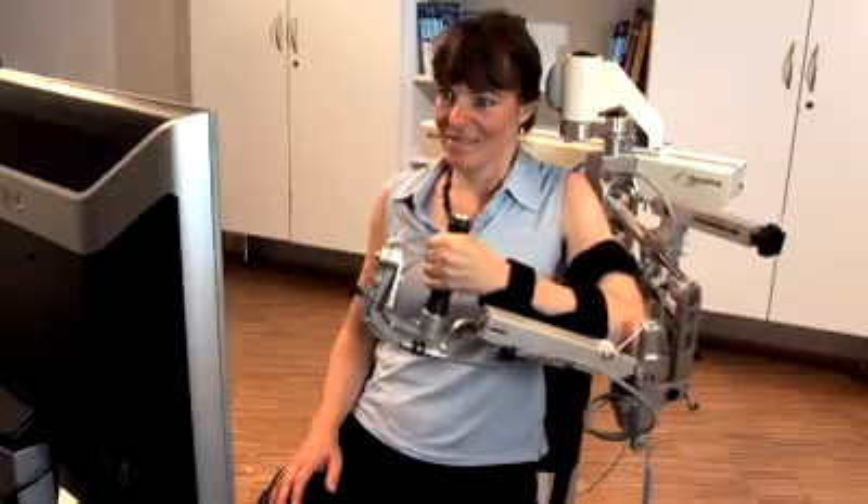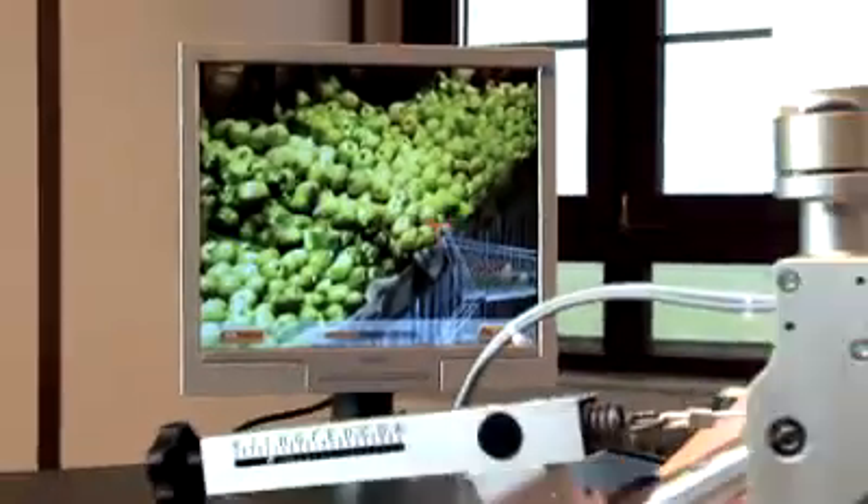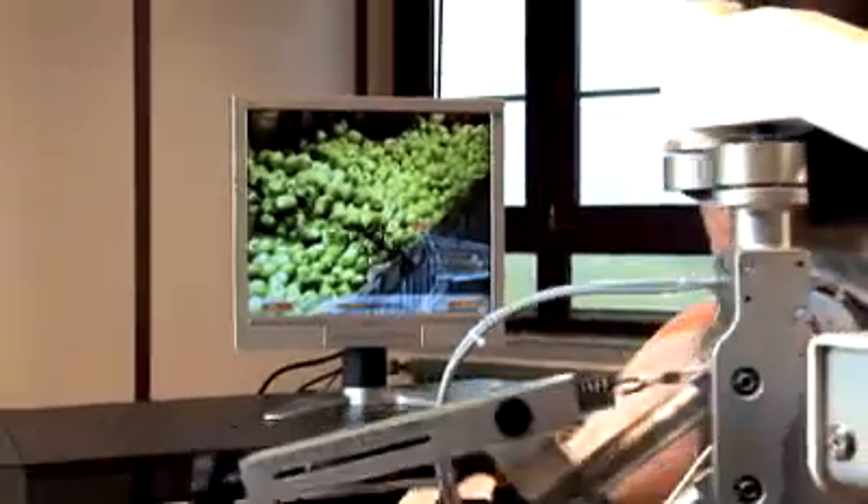Another patient was so enthusiastic about the Armeo that he told me to ask for Armeo therapy the next time I went to a rehabilitation center. I always thought my arm could do anything, but it was wrong. The Armeo gave me back some feeling for the paralyzed arm. I started to trust my arm again, because you usually forget about your paralyzed arm and do everything with the healthy one.